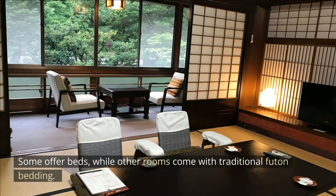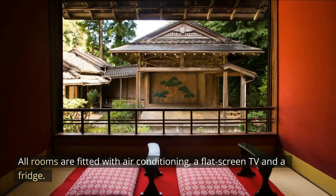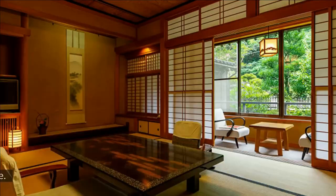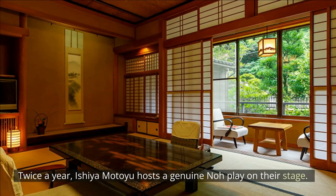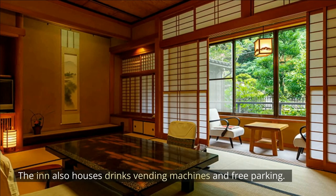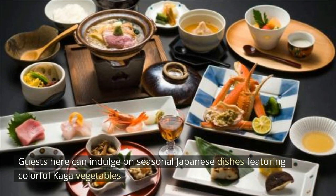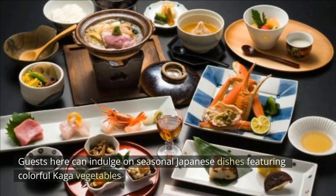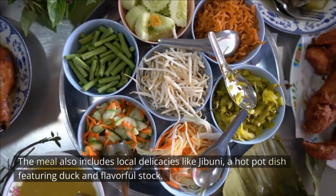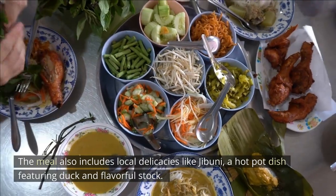Some rooms offer beds, while others come with traditional futon bedding. All rooms are fitted with air conditioning, a flat-screen TV and a fridge. Yukata robes are provided. Twice a year, Ishiya Motoyu hosts a genuine no-play on their stage. The inn also houses drinks, vending machines and free parking. Guests can indulge in seasonal Japanese dishes featuring colorful kaga vegetables and fresh seafood gathered from Nanao Bay each morning. The meal also includes local delicacies like jibuni, a hot pot dish featuring duck and flavorful stock.